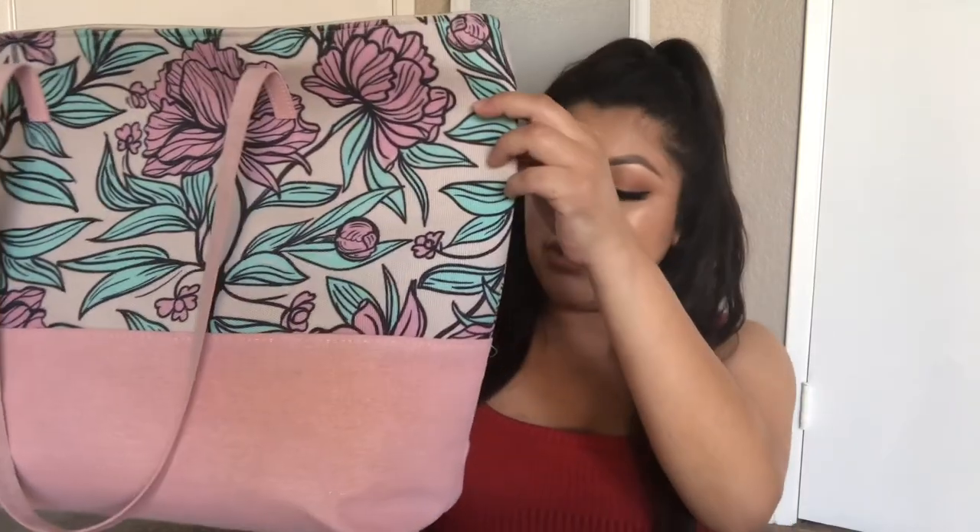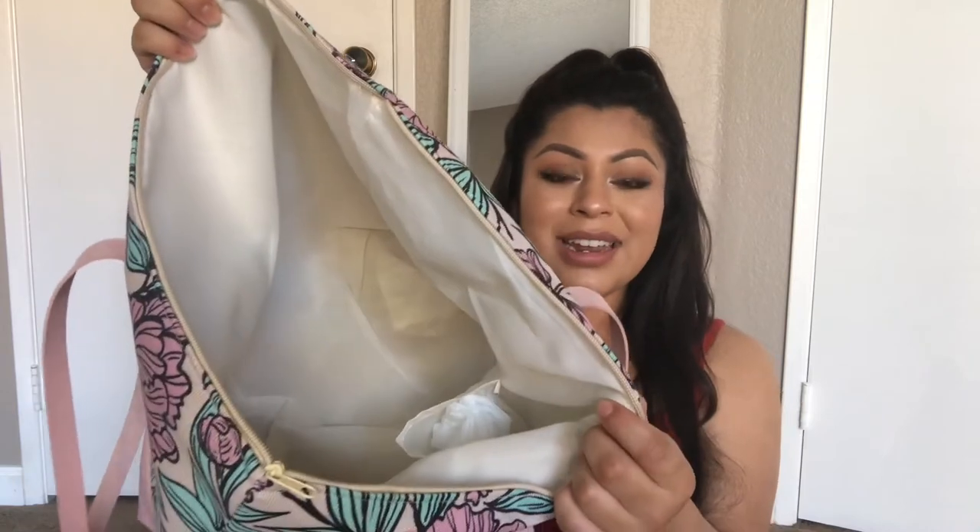First things first, this is the hospital bag that I am taking with me. It's just a really cute bag — it's like a blush pink and the top has flowers on it. I thought it was super cute. The best thing about this bag is that I got it at the 99 cent store and it was five dollars, but it's still a really great deal. It has so much room inside, so it was the perfect bag.